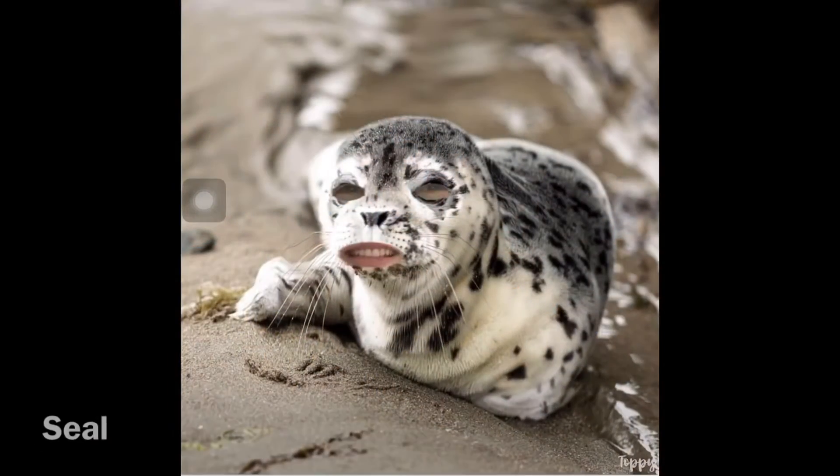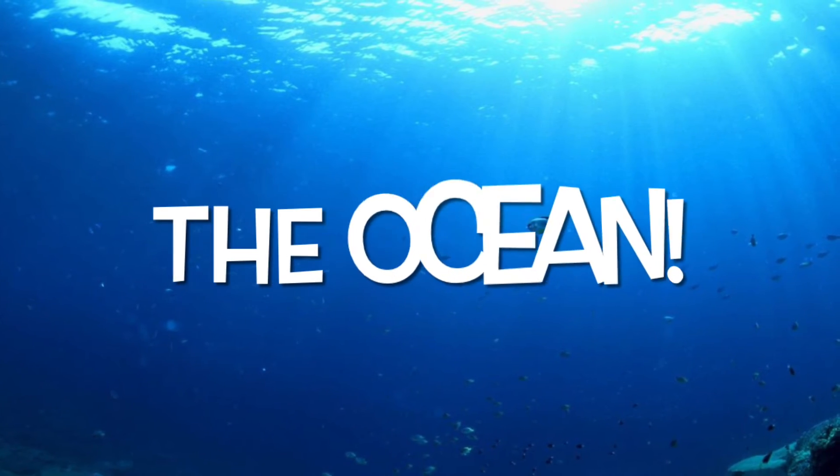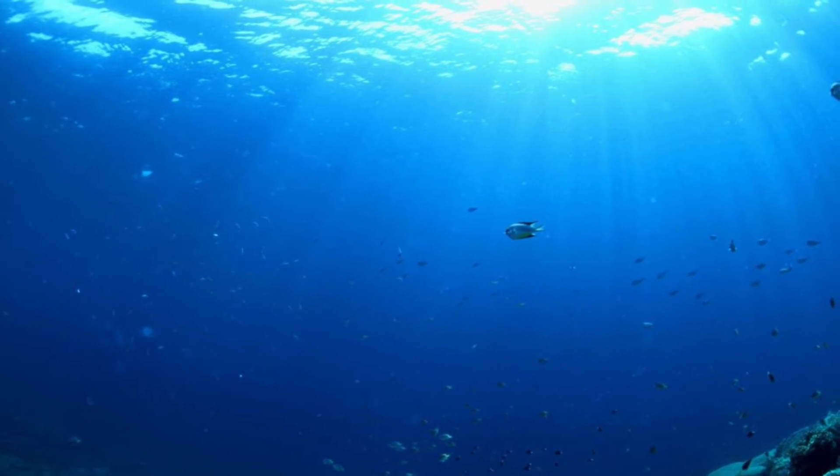Hi kids, can you please help me find my habitat? There is lots of open space and a big body of water. The water is warm in the summer and has lots of beautiful corals and other ocean animals. Can you help me find my habitat? A seal lives in the ocean.